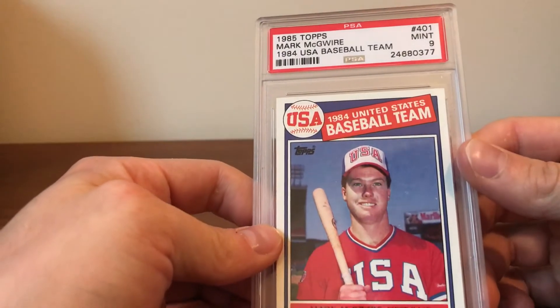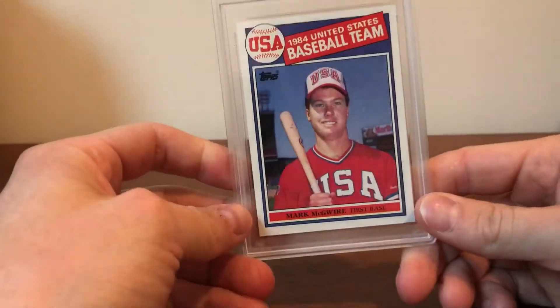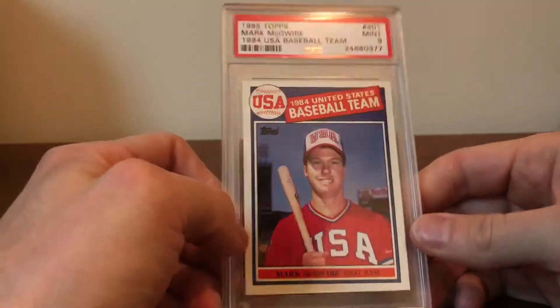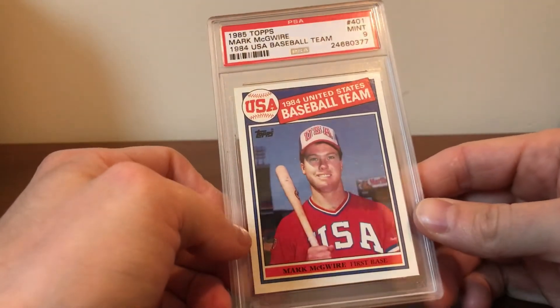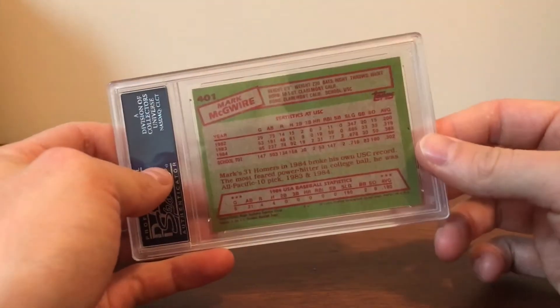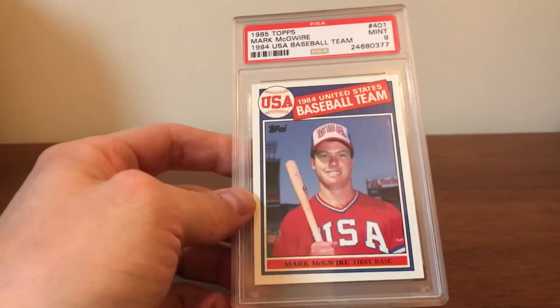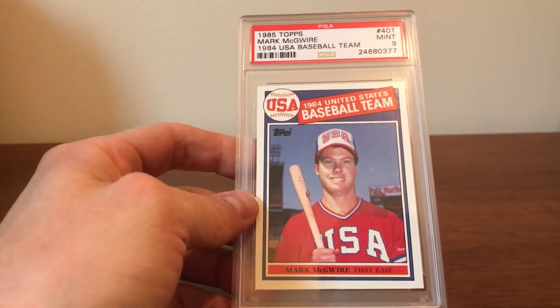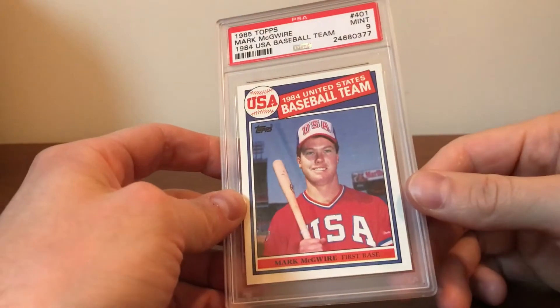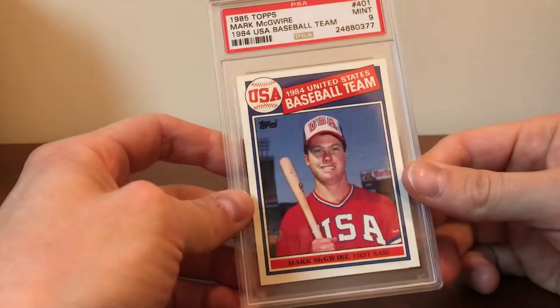I also picked up this 1985 Topps USA Baseball Mark McGwire — the classic Mark McGwire card — as a PSA 9. They're pretty well centered for the PSA 9, though I think it's a little off-centered in the back. Tens are really hard to find and they go for a lot. It's just a tough card to get in a 10 because there are a lot of surface issues and a lot of off-centering issues with these cards.